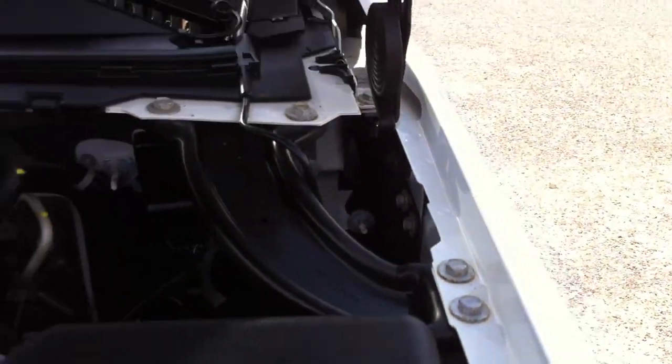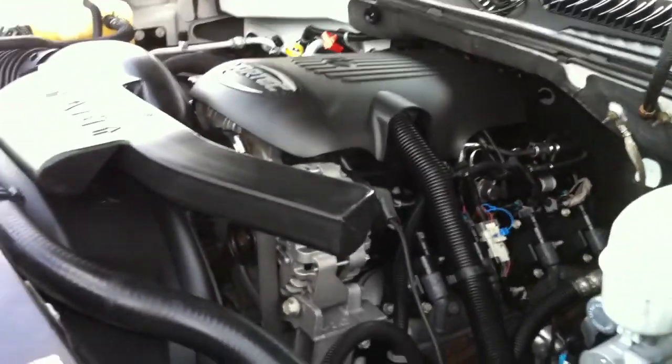It's very clean under the hood — it's great. We did put a new battery in. That's an ACDelco, which is the factory battery for Chevy.